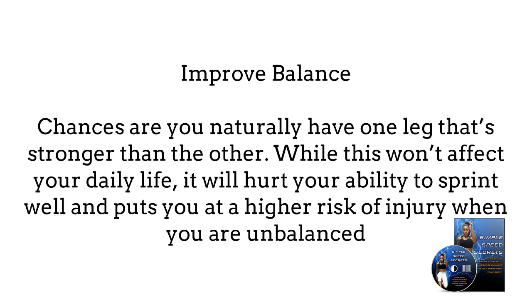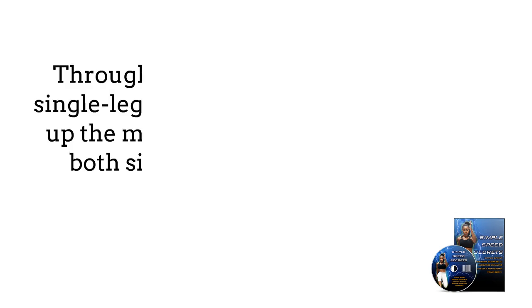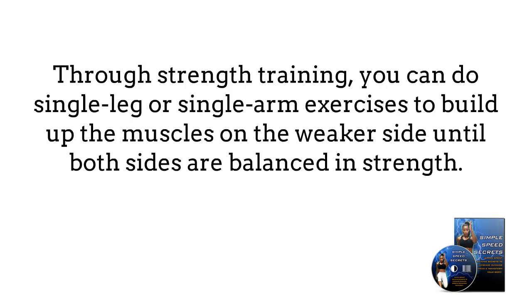Number 4: Improve balance. Chances are you naturally have one leg that's stronger than the other. While this won't affect your daily life, it will hurt your ability to sprint well and put you at a higher risk of injury when you are unbalanced. Through strength training, you can do single-leg or single-arm exercises to build up the muscles on the weaker side until both sides are balanced in strength.